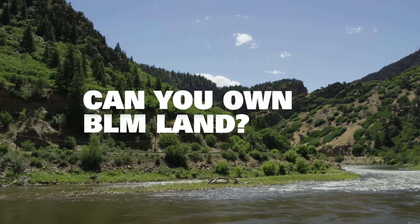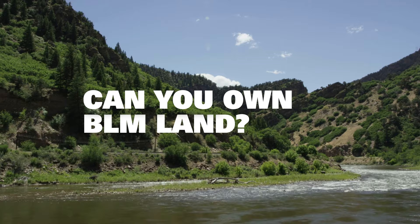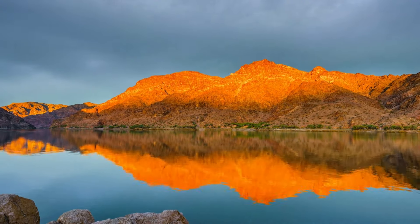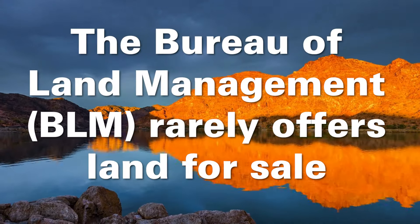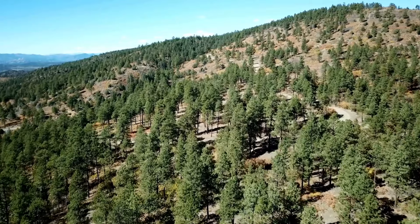Technically, if a piece of BLM land in Colorado went up for sale, you could purchase it, but then it would be privately owned and no longer BLM land. Furthermore, due to a congressional mandate passed in 1976, the BLM rarely offers land for sale. It will only sell land if the parcel doesn't align with current land use or planning efforts.